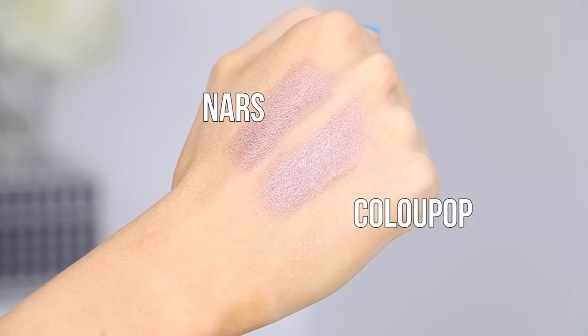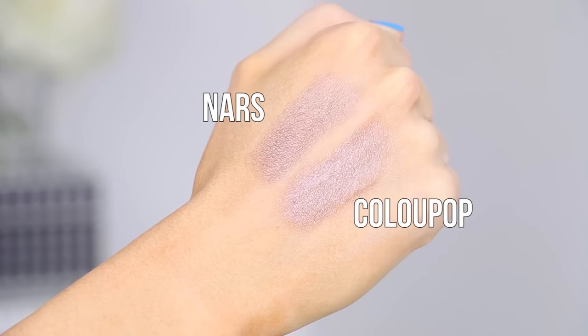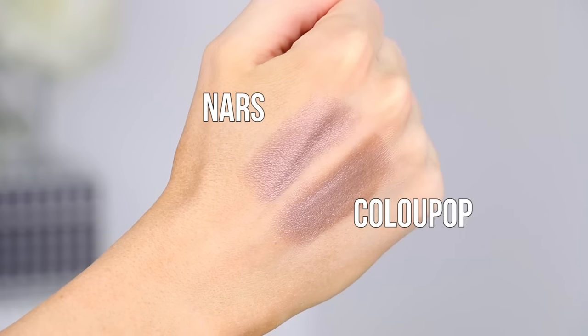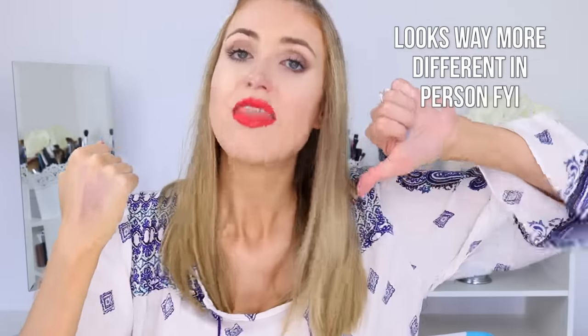No. I can see where people are going with it - if you look at it in different lights the reflex looks very similar. But the ColourPop one has glitter in it, which is a huge difference right off the bat, and it has more of a brown undertone, whereas the NARS one has more of a taupey rosy quartz undertone to me. I am sorry to say that is not a dupe.